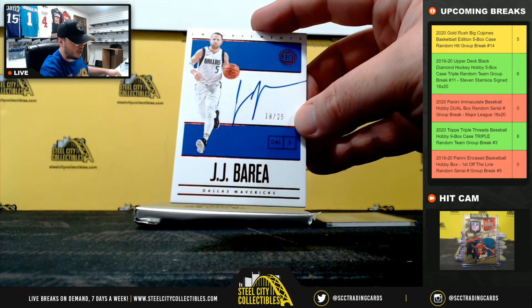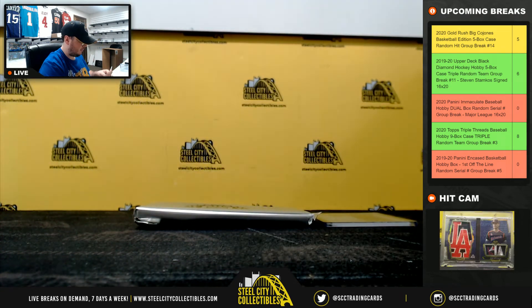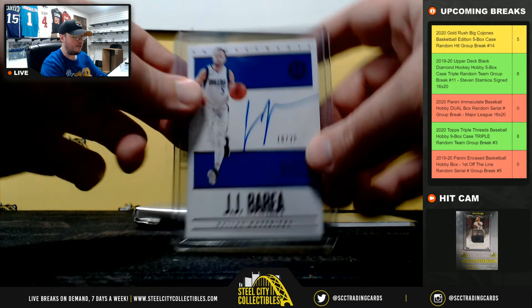Endorsement signatures — JJ Barea 18 of 25 going to Brandon. I know it releases tomorrow.